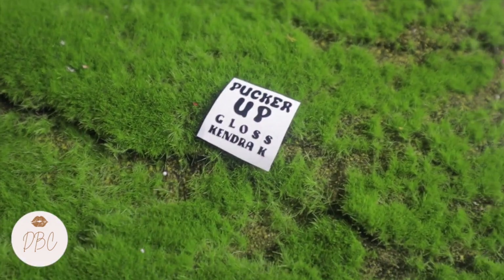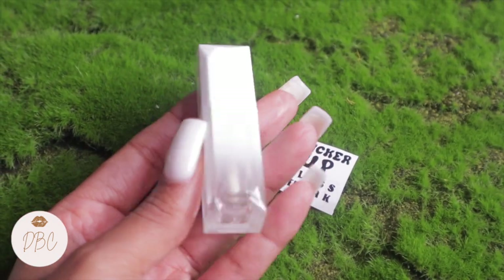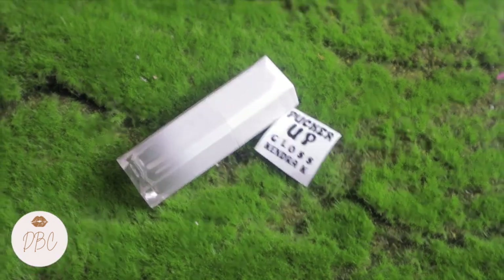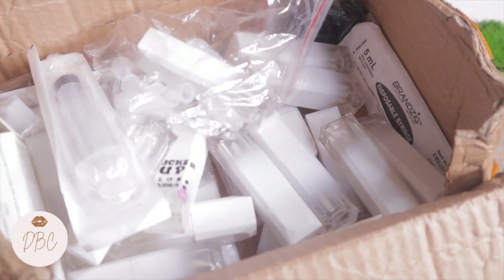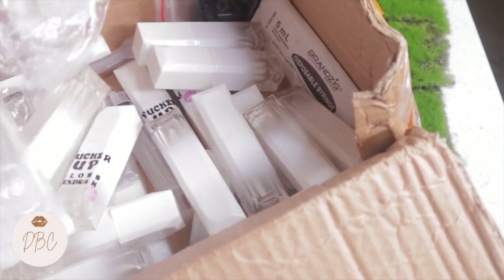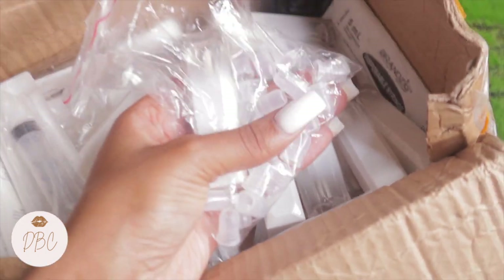This is what I use to label my lip gloss. My lip glosses come completely plain — this is how they come. I just ordered plain lip glosses and I make them from scratch. So let me show y'all over here what it looks like. This is where I keep all my lip glosses. This is extra inventory.